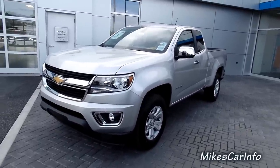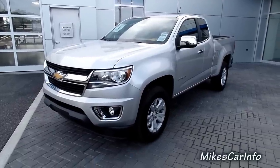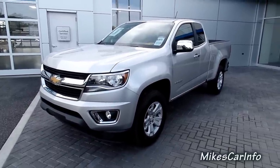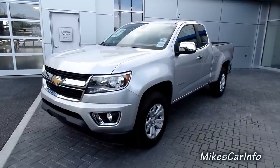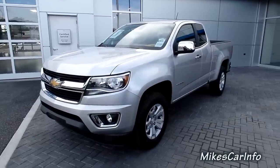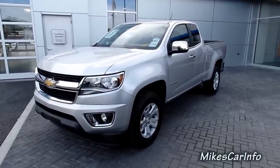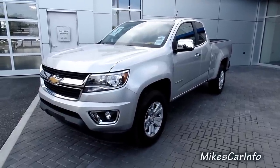This is the 2015 Chevy Colorado. It has a four-cylinder and a six-speed transmission, and I'm impressed. I kind of looked it over and it's a pretty good, well-planned-out truck, and it has a good size too. It's not like a big monster truck and it's not like a little itty-bitty thing either. It's kind of a really good-sized vehicle, at least for me — your preferences might be different.